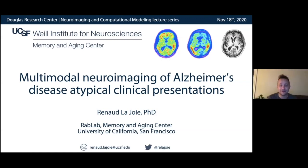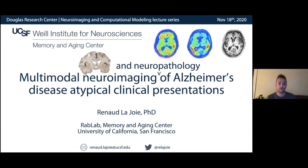Thanks so much for the introduction. I'm really honored and happy to be here. I've come to Montreal and to the Douglas a couple of times in the past and I was really looking forward to coming again — but that will happen someday. My background is originally in neuroimaging, and this is the title slide I would have shown maybe a year or two ago. Now I'm really excited because I've actually learned a lot about neuropathology.